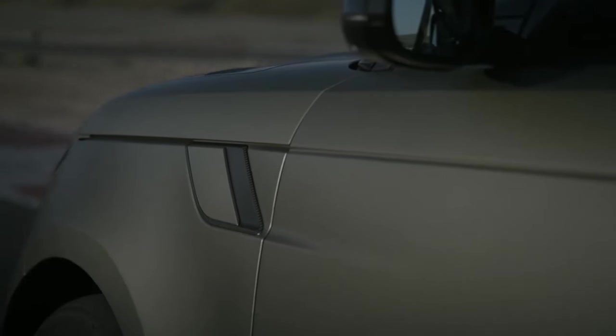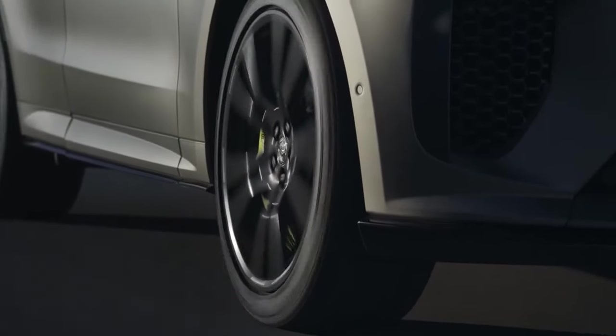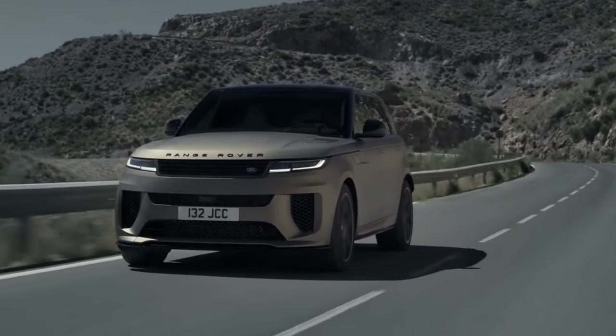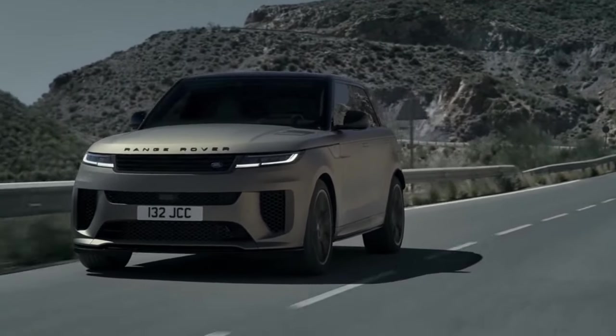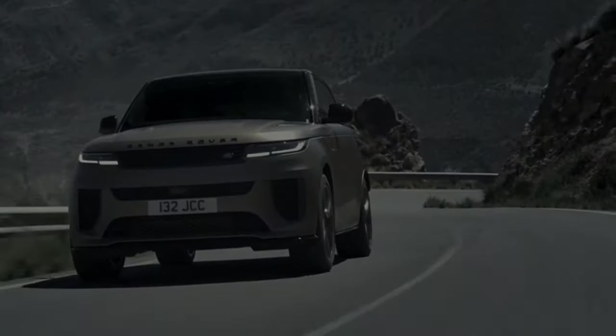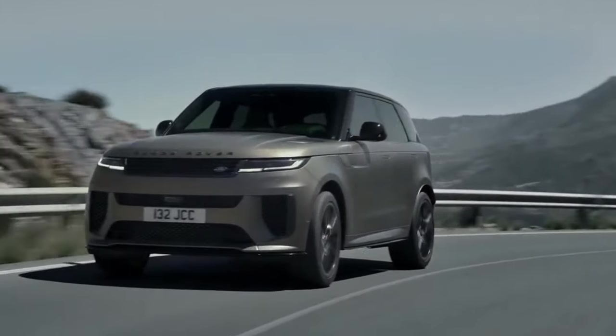The Sport SV debuts an innovative combination of hydraulic interlink dampers, height-adjustable air springs, and pitch control, which eliminates the need for traditional anti-roll bars. With the choice of drive mode, the Range Rover Sport's ride clearance can vary between 0.4 and 1.0 inches, making it unique.